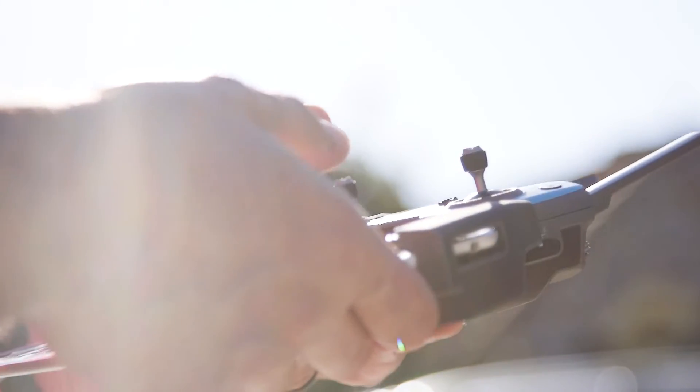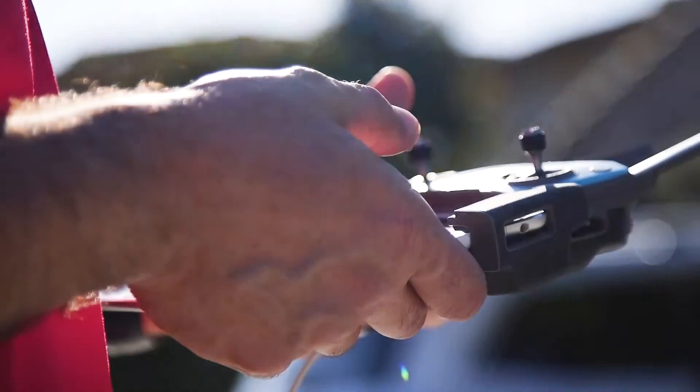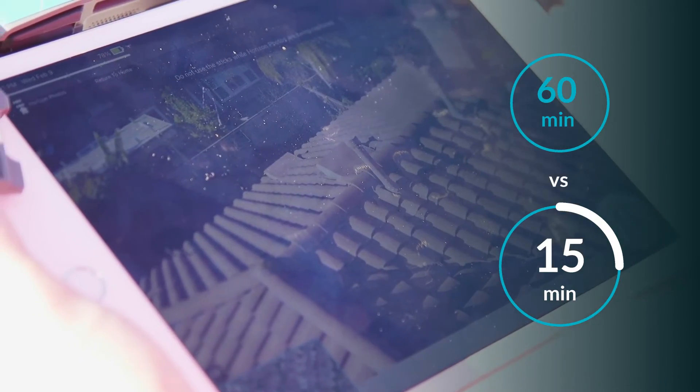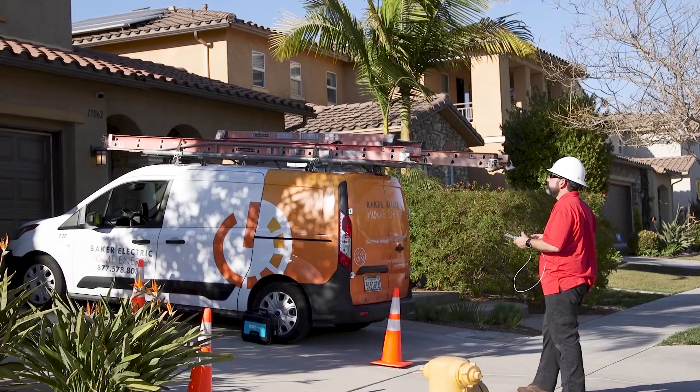Before, they were hand measuring — now they're able to fly a drone and get that data automatically. Because they were hand measuring, it was taking them roughly around an hour on a roof. Now they're somewhere around 15 minutes to complete: fly the drone, land, and capture the same amount of data.